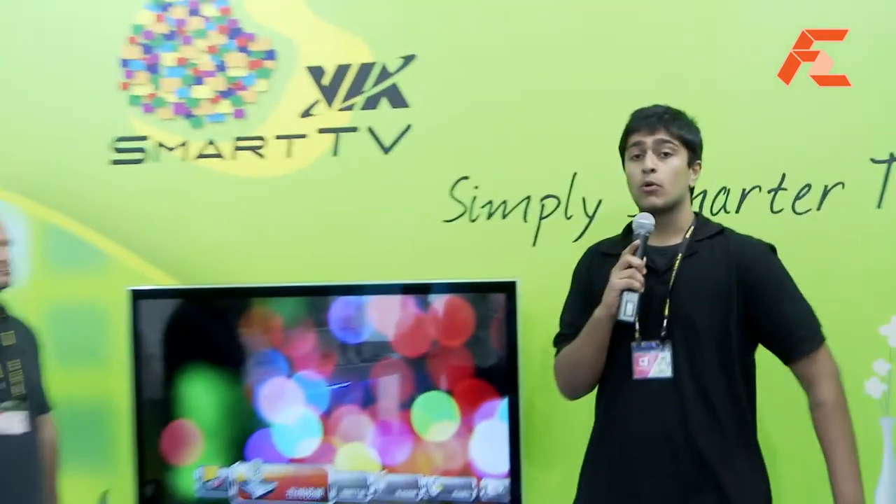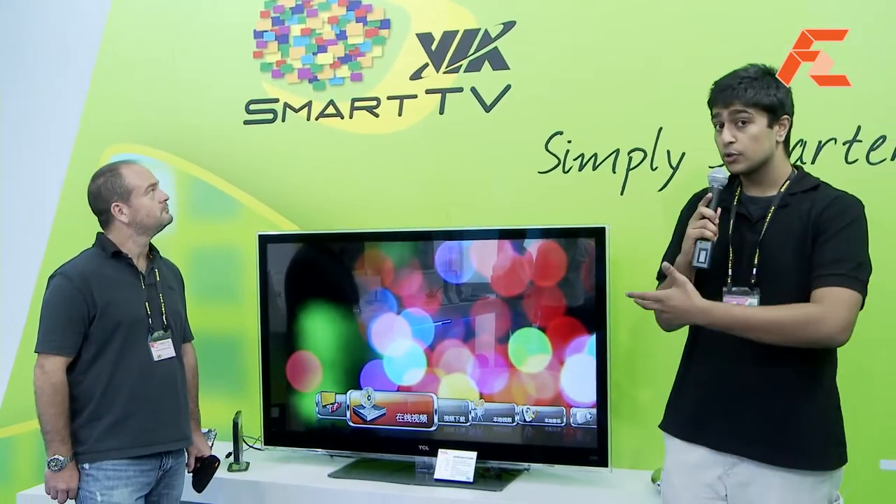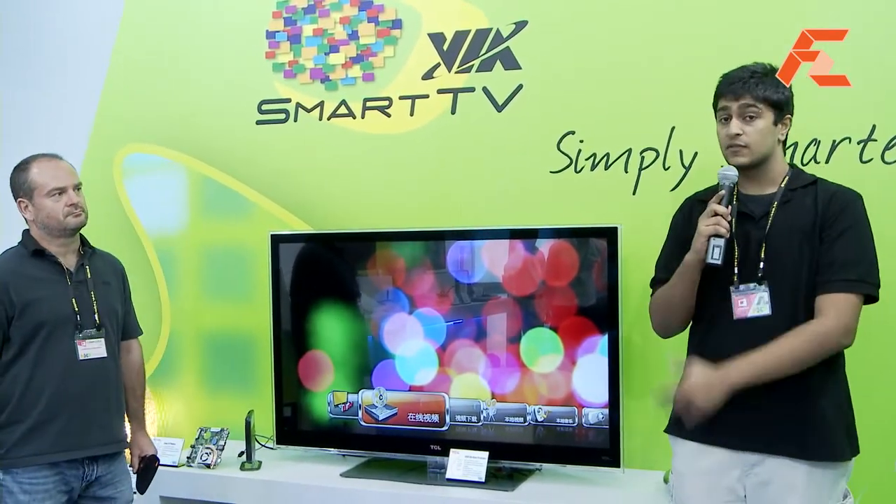Welcome. You're watching FirstZoomTV. We're here at Computex Taipei. My name is Manav and I'm with Timothy Brown and we're over at the VIA stand here. He's going to introduce to us the newly released SmartTV. Please do.